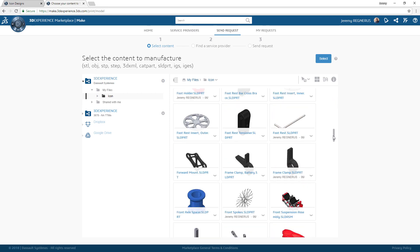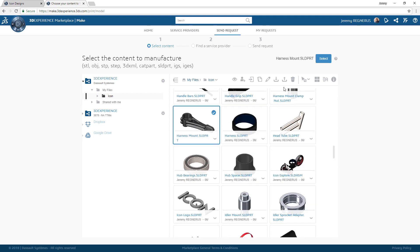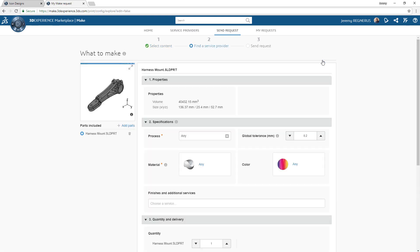Built on the 3DEXPERIENCE platform, Marketplace Make gives you access to all of your engineering data from anywhere at any time.